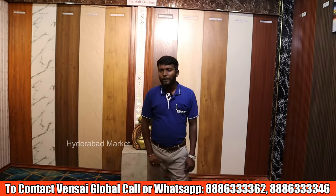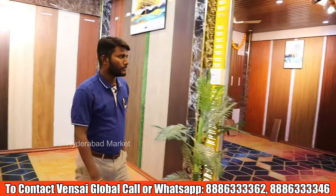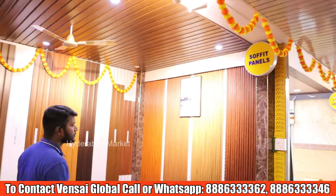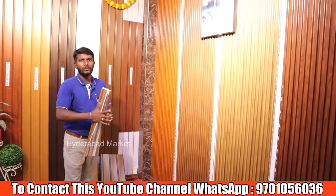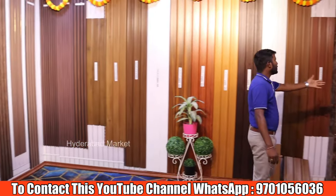These panels are waterproof, thermal, and weatherproof, supporting various weather conditions. There are soffit panels available here. We can rotate these panels to 360 degrees. If there are any problems, we have various models available.